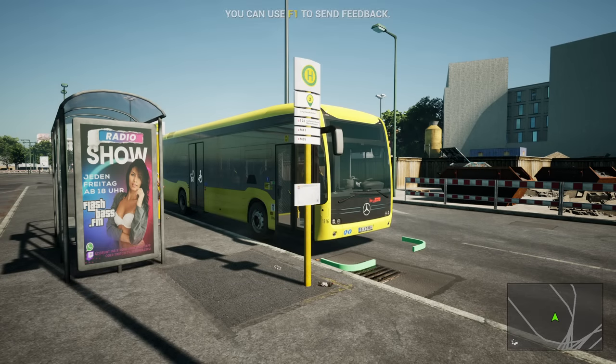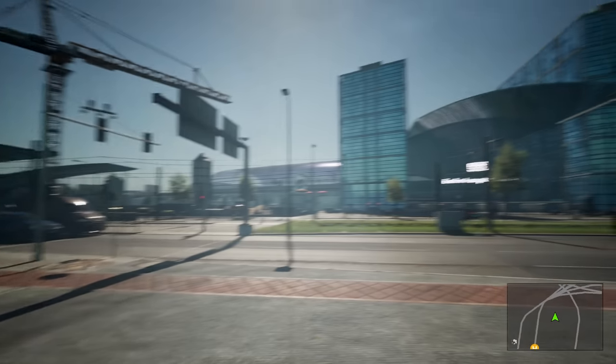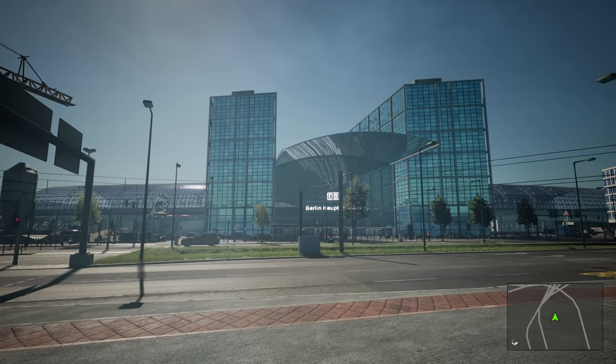Hello everybody, it's Ger here and welcome back to Berlin. Today we're back on the bus. We're in Berlin, at Hauptbahnhof.